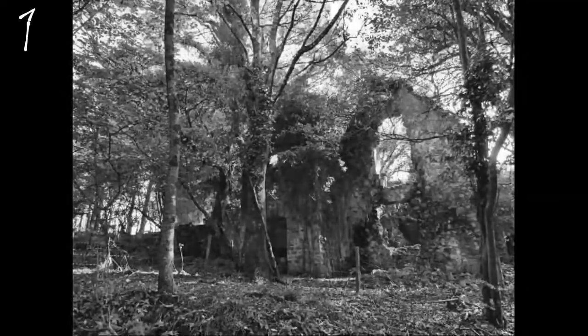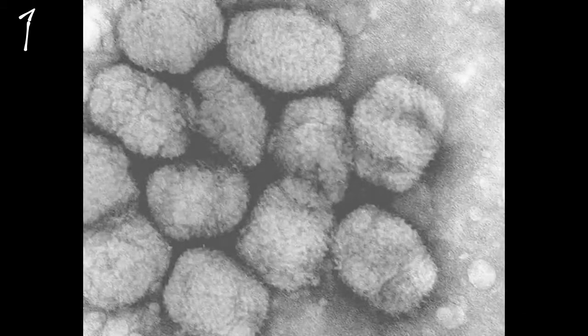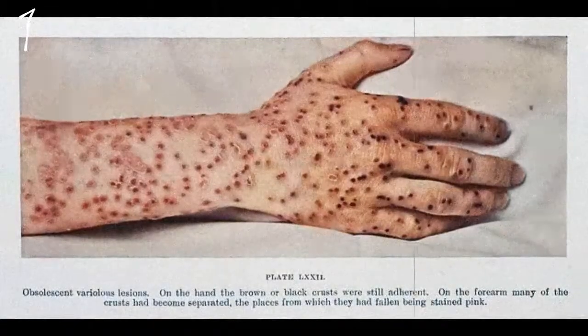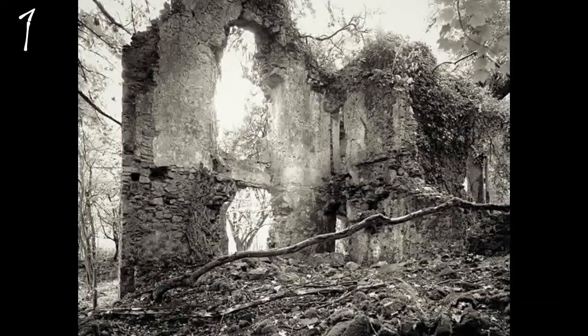These two families unfortunately caught a severe disease — smallpox. Smallpox is an extremely contagious and deadly virus with no cure. These are the last people known to live here.